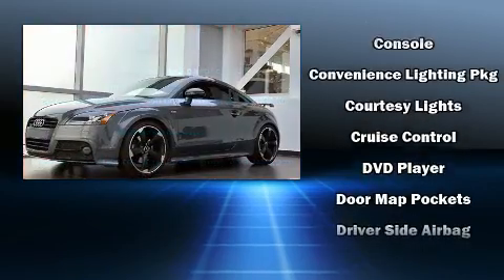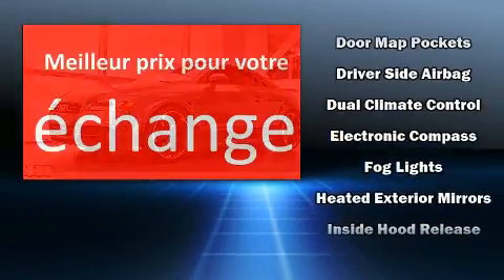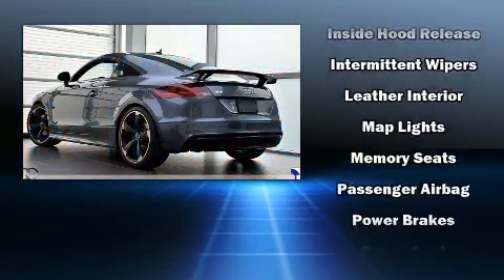Top features include a split folding rear seat, heated seats, front fog lights, and leather upholstery. Everything is where it ought to be, from the dashboard controls to the door locks and window controls.